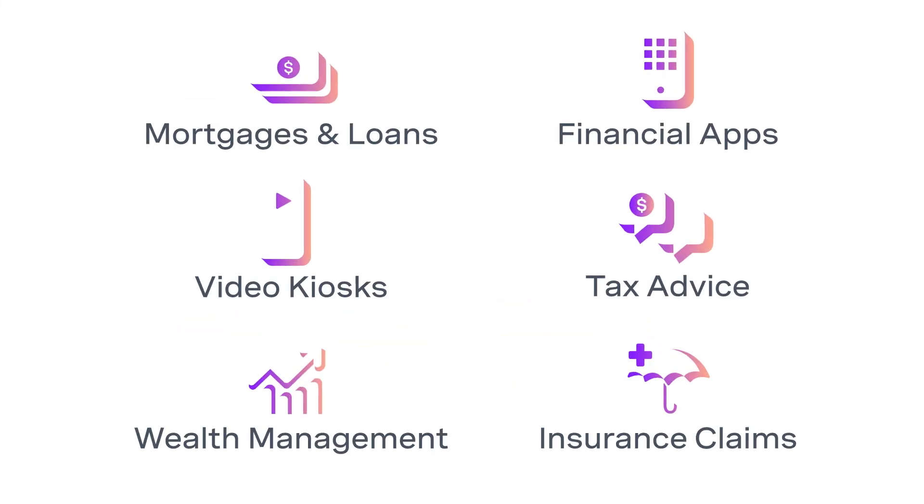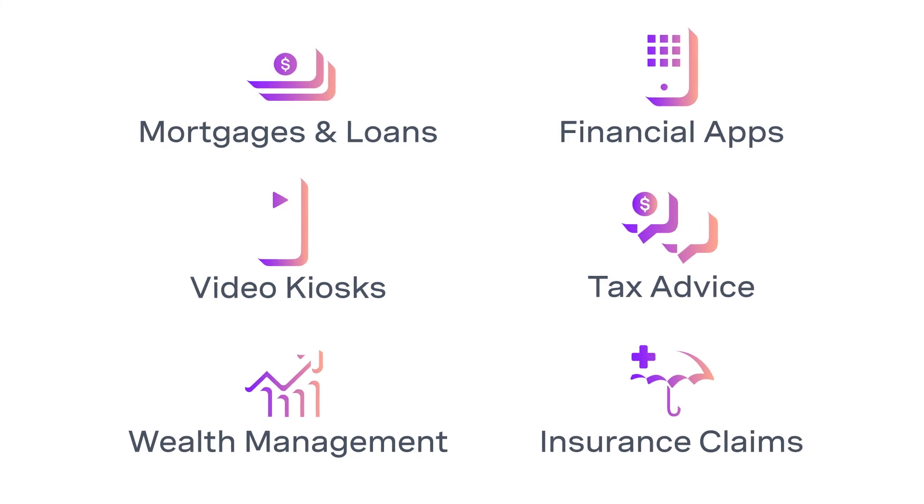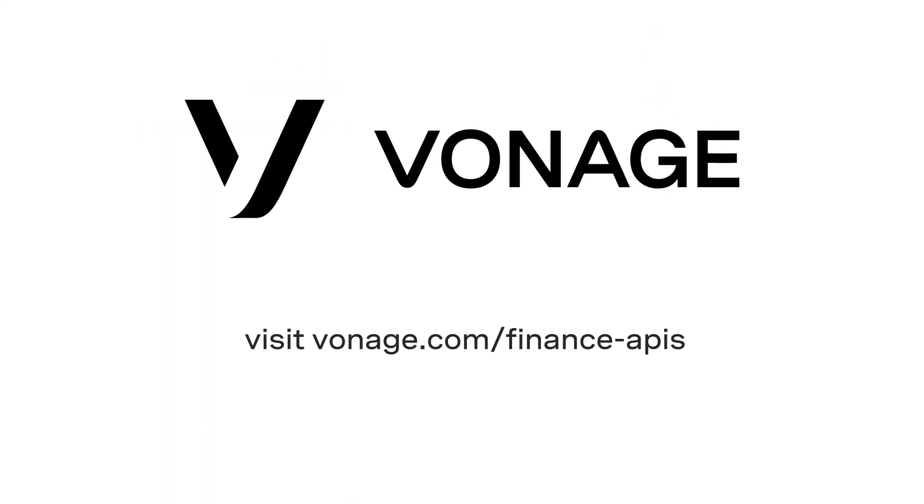To find out how Vonage can help your business streamline a whole range of financial services, visit vonage.com/finance-APIs.